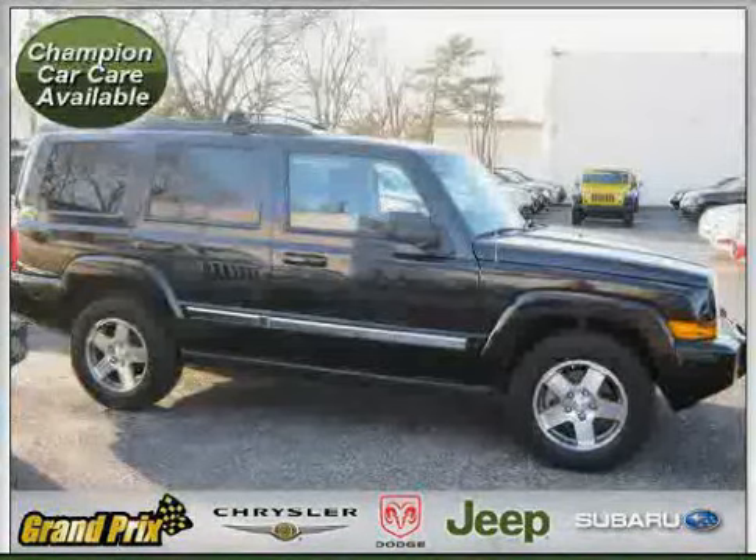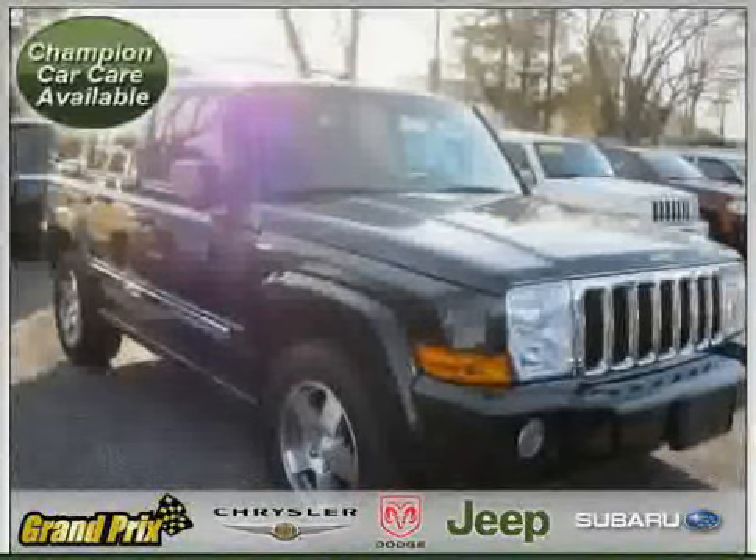Driven with care for 19,070 miles, this makes the Commander an easy choice for you.